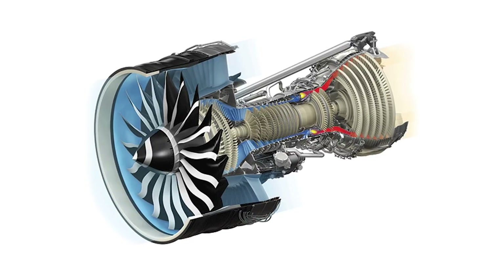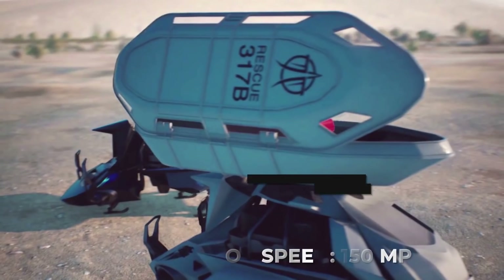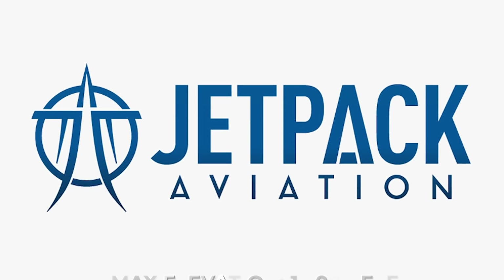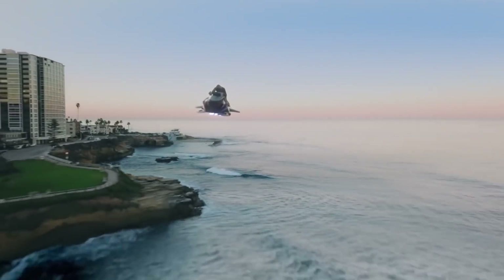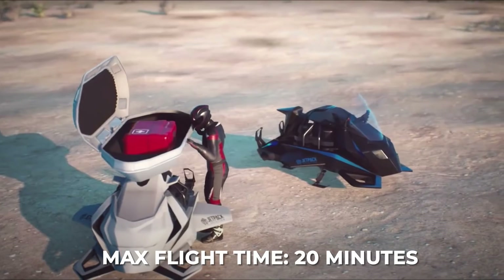Lift is achieved by four turbine engines mounted to the center of the craft that deliver 705 pound-feet of thrust and a top speed of 150 miles per hour. The brand states the maximum elevation is 15,000 feet, but I'm not really sure that I'd want to fly the speeder at that high of an elevation, especially since the max flight time is a mere 20 minutes.